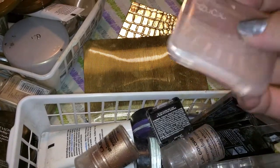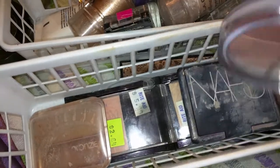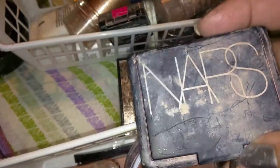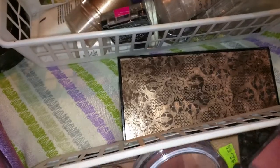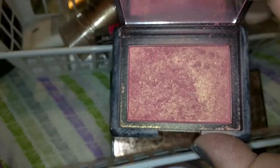On to blushes — I really don't have that many blushes. I really like that one. And this is my all-time favorite blush: NARS Orgasm. This is the one I wear almost every day — and it's just so pretty.